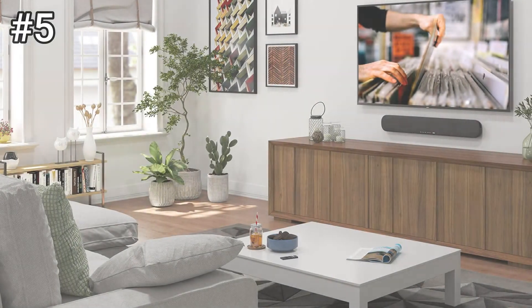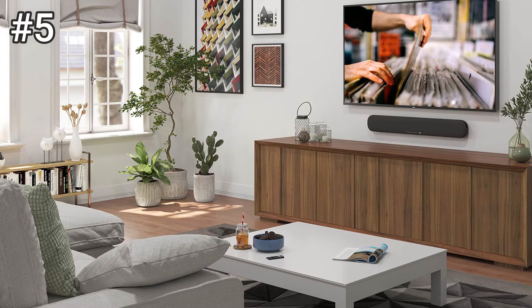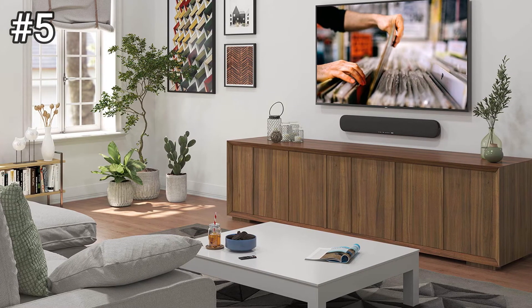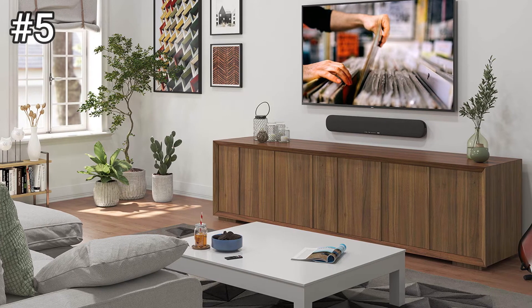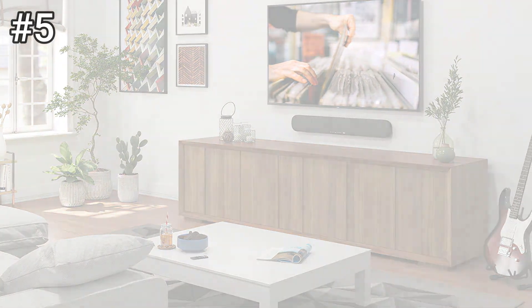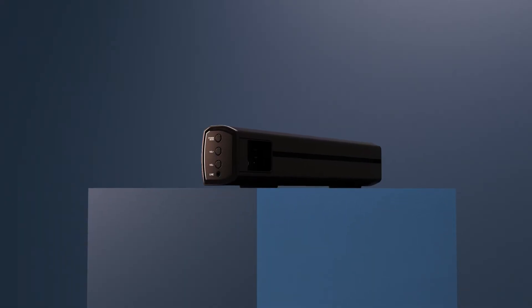Either way, the Yamaha is arranged in such a way that it has the best chance of delivering a suggestion of 3D sound. Those drivers are powered by a total of 120 class D watts, a solid half of which is split between the two 75mm bass drivers.